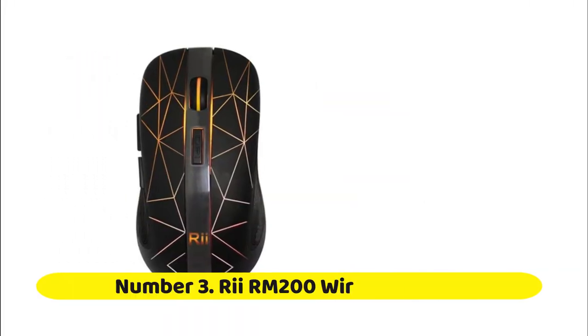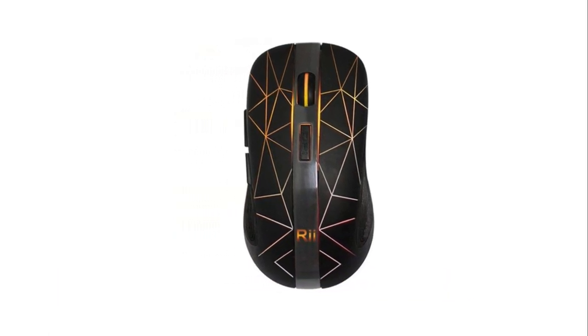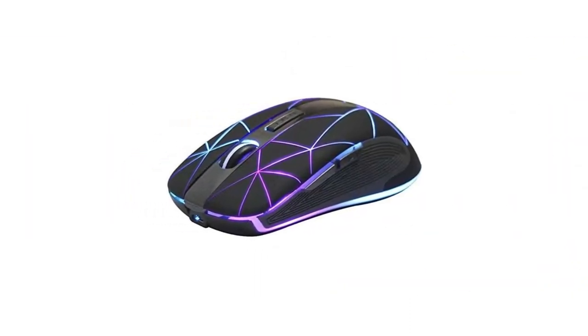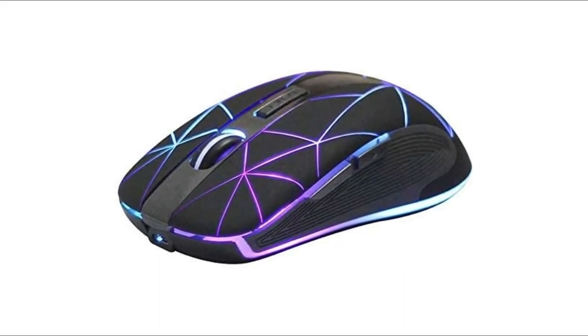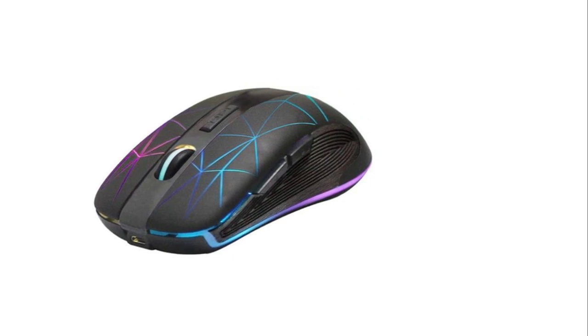Number three: the Reroom 200 wireless mouse. It features seven kinds of circular, colorful breathing light effects. When you flip the switch to the mid position, it turns the mouse on. When you flip it to the bottom position, it turns on the backlit LED. When charging, the blue backlit LED turns on, and once fully charged, the blue backlit LED turns off.